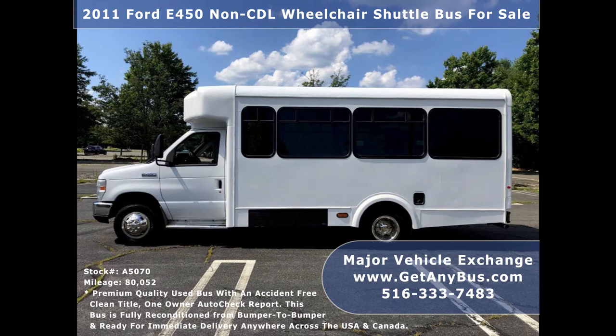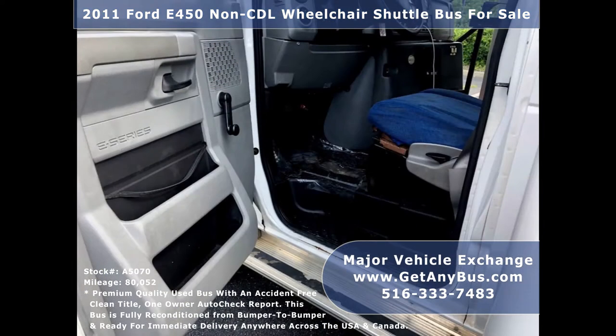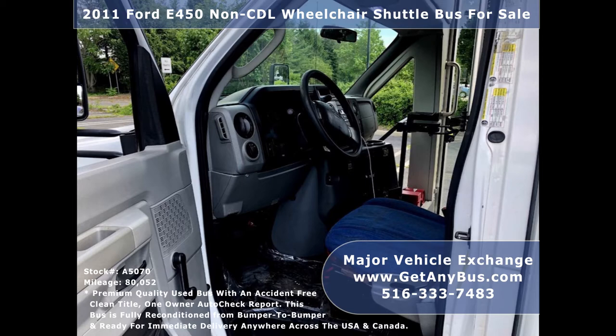It is a touched-up and detailed shuttle bus with perimeter seating for up to 14 passengers and 2 wheelchairs. Major Vehicle Exchange has over 45 reconditioned shuttle buses, wheelchair buses, and vans for sale, ready for delivery anywhere across the USA.